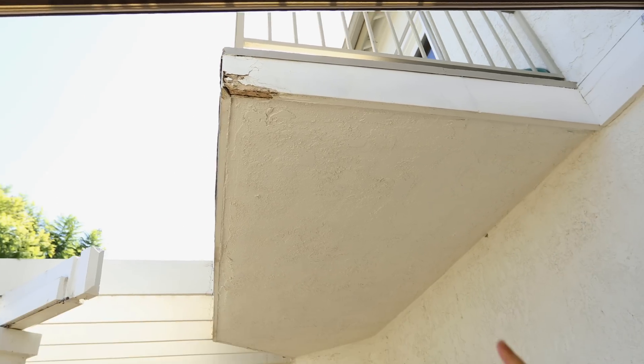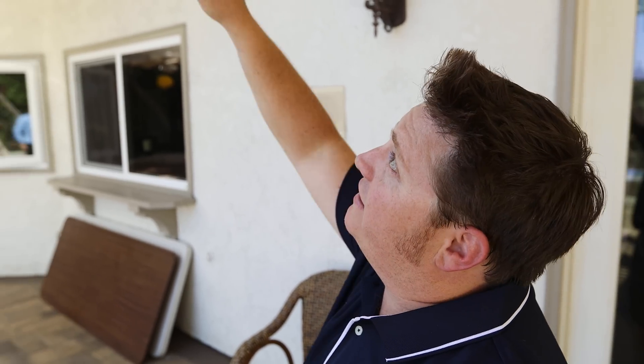The holes on the bottom are a direct indication that it's termite. All that water comes down and you get water damage right there.